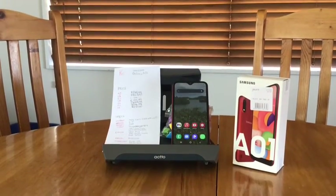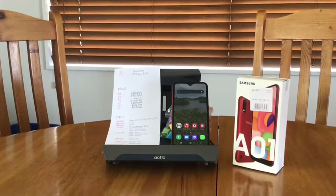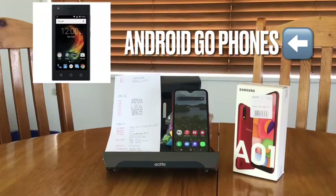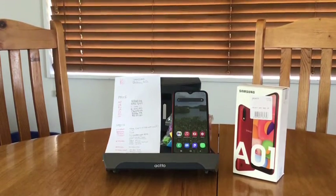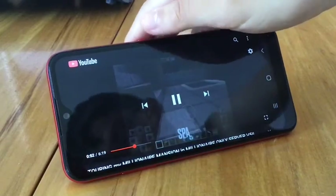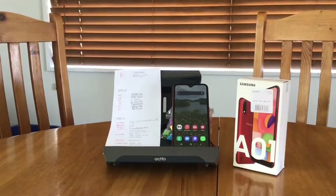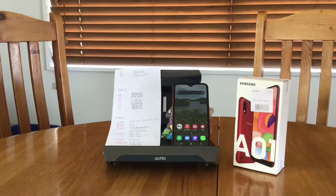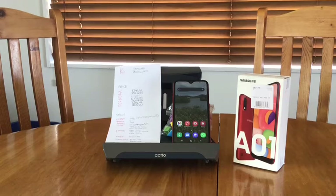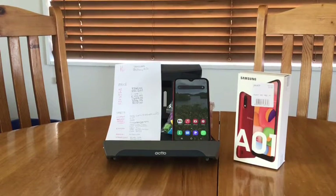Last but definitely not least is the Samsung Galaxy A01 — Samsung's cheapest offering at the moment. It's not like budget phones that don't perform. It has a 6.5-inch display with 720p resolution, 16 gigabytes of storage — expanded with the Kingston microSD card — 2 gigabytes of RAM, and a Snapdragon 439 chipset with an octa-core CPU.